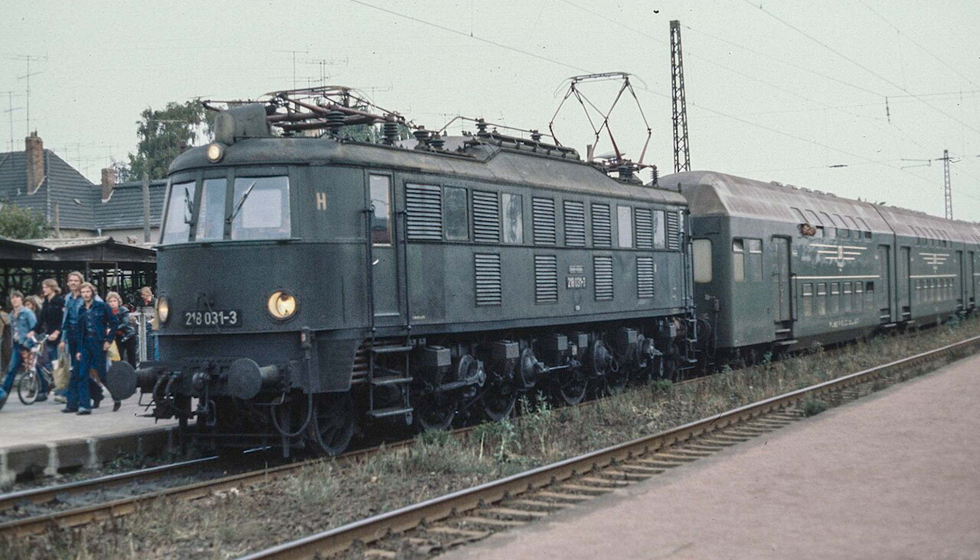The E-18 would be incredibly successful, with 61 built pre-war and an additional 2 built from destroyed E-18s post-war. These E-18s would achieve 165 km per hour top speed during tests, and they would also be the Deutsche Reichsbahn's second fastest electric locomotive. The fastest was the E-19.